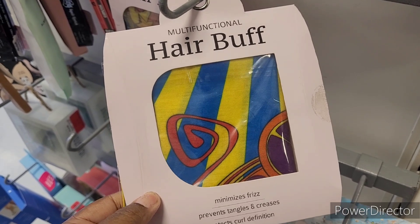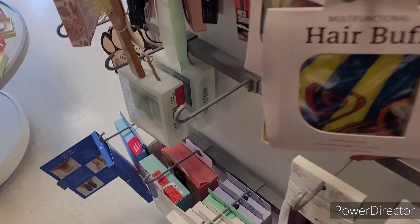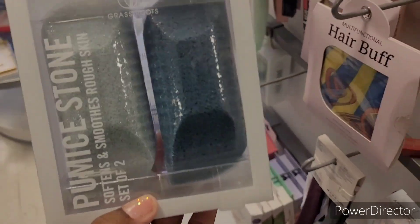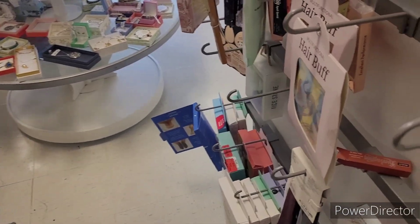What is this? Hair buff — multi-functioning hair buff, minimizes frizz, prevents tangles and creases. I think I'm about done over here. Honey pumice stone — let me see how much it is — red tag. That's another little lovely mail gift. Softens and smooths rough skin. I like to find things like this inexpensive.